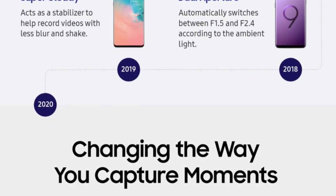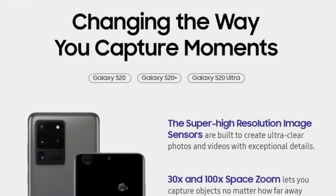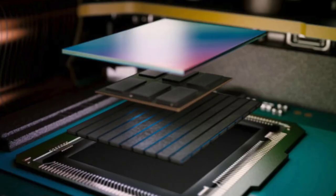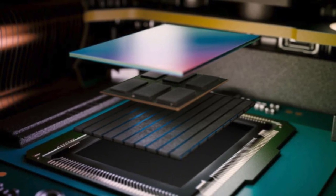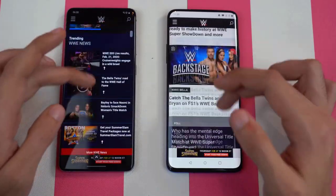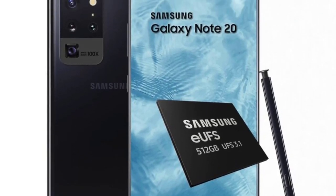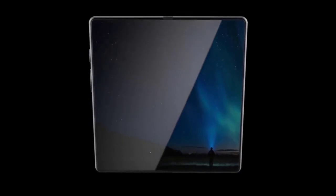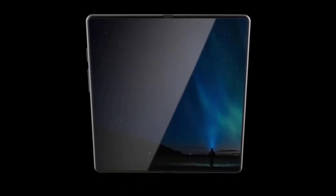This faster storage could also help with faster app launches, and it definitely confirms the next level for the Galaxy Note 20 family and for the Galaxy Fold second generation. If you remember, last year's Fold was the first Samsung device to come with UFS 3.0 storage, so the Fold 2 could also come with UFS 3.1 in addition to the Note 20 family.